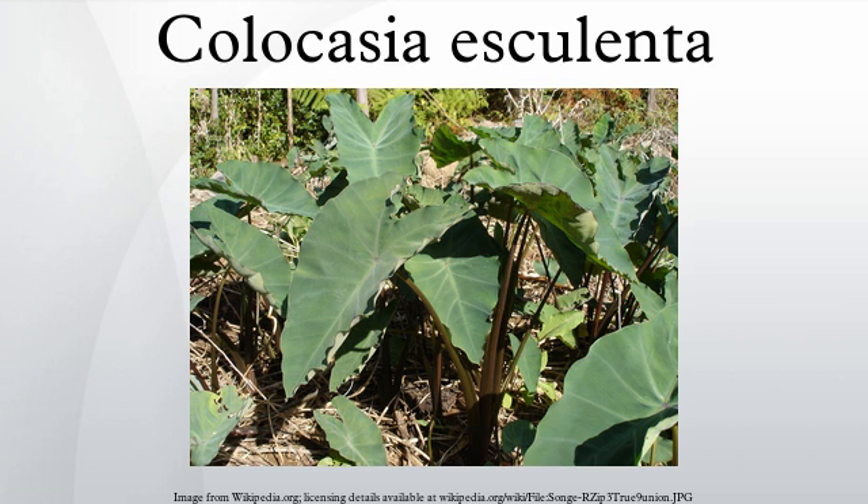Regarding taxonomy, the specific epithet esculenta means edible in Latin. Taro is related to Xanthosoma and Caladium, plants commonly grown as ornamentals, and like them it is sometimes loosely called elephant ear.